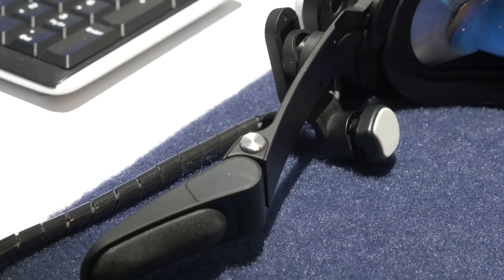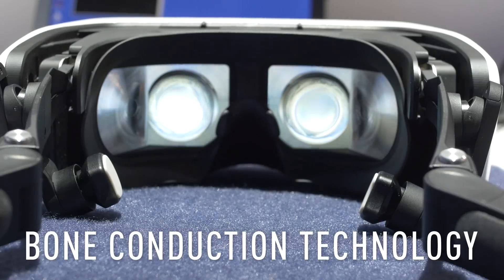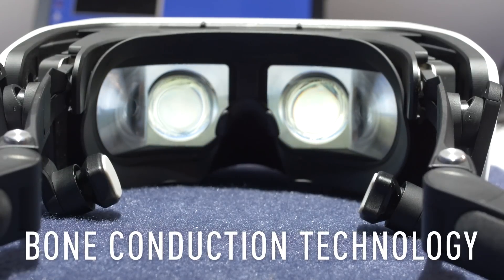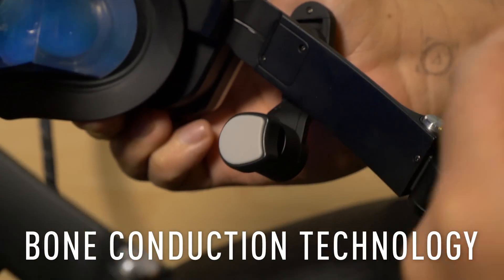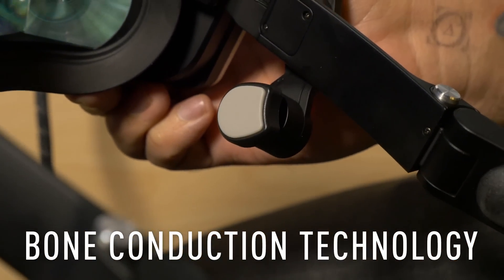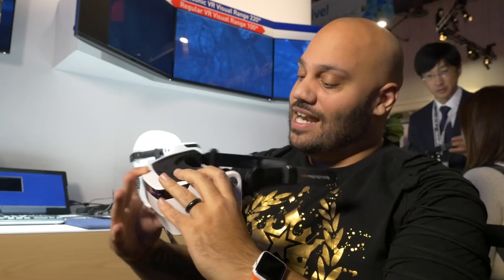One other really cool aspect of these that should be pointed out is that these little pads are how you're experiencing the audio, but these are not earbuds. These actually rest on the sides of your face and use bone conduction technology to send the sound waves into your eardrums. You can still hear everything around you while enjoying your entertainment.